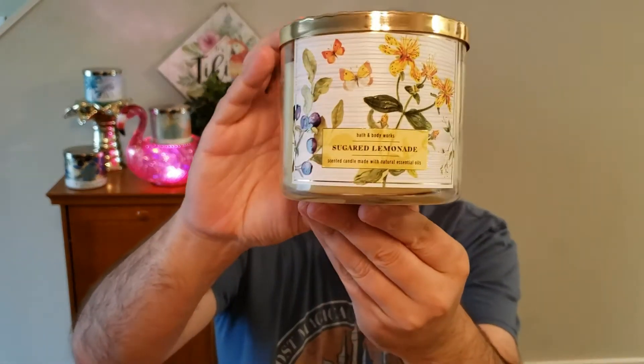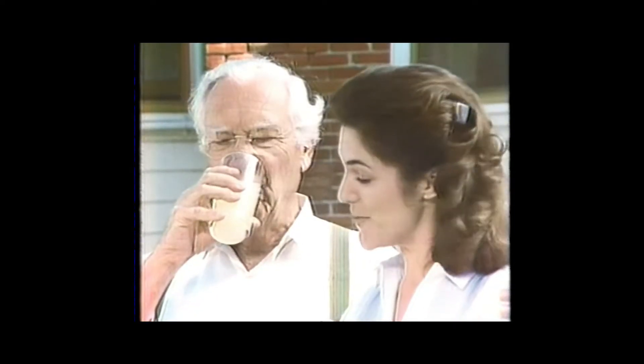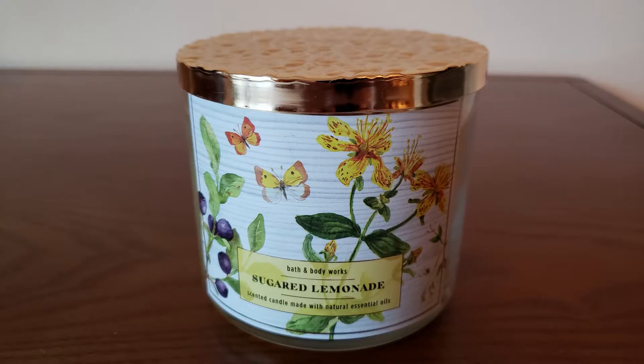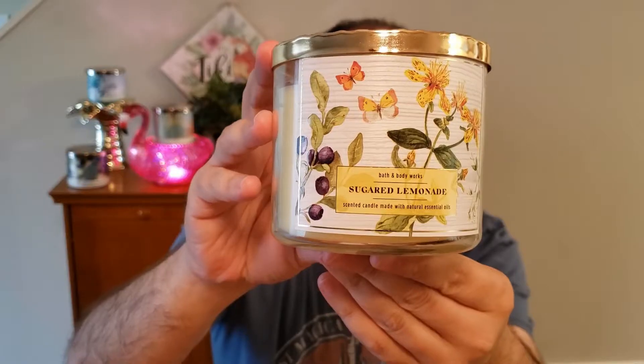And then the next one up is Sugared Lemonade. Another great candle. Fresh lemon juice, sugar crystals, and crushed ice.